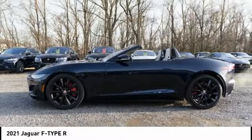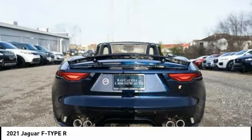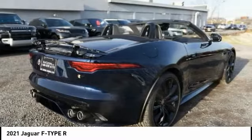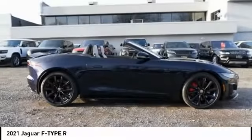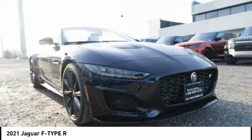This Jaguar F-Type is a thrilling blend of style, luxury, and performance. High power and low weight means effortless speed. F-Type screams uniqueness, speed, and power. In the end, nothing else really matters.